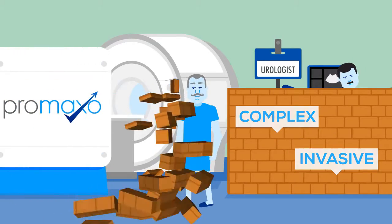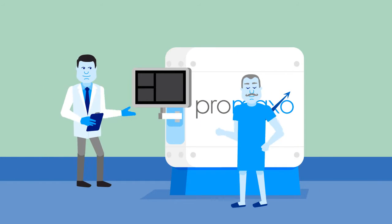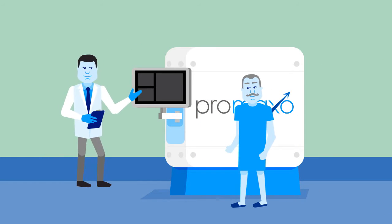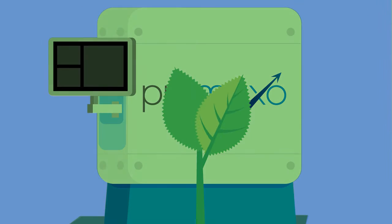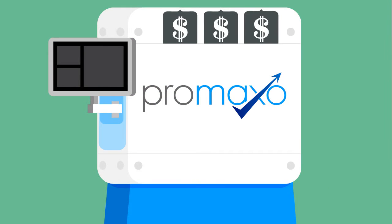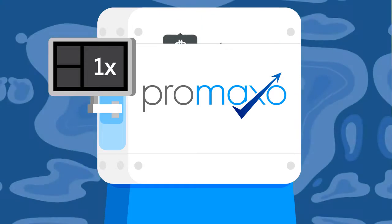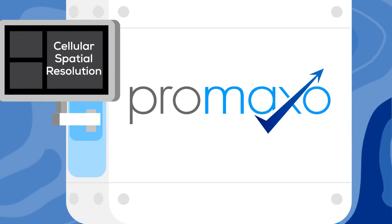That's where ProMaxo is different. ProMaxo's MRI platform is leading the charge to change the paradigm of prostate cancer disease management forever. Compact, portable, and energy efficient, the ProMaxo MRI showcases proprietary technology to deliver cost-effective high spatial resolution imaging in an office-based setting, all without invasive procedures.